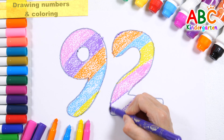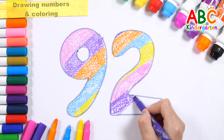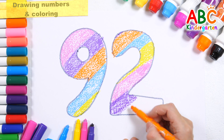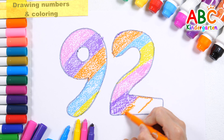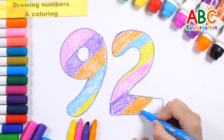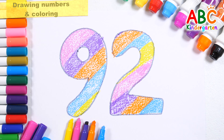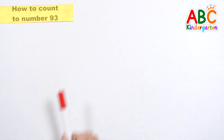Purple. Orange. Orange. Baby blue. 92. Let's count with colored pens.